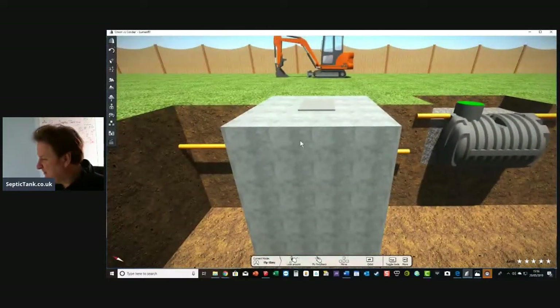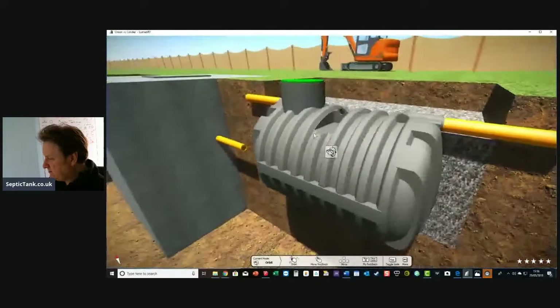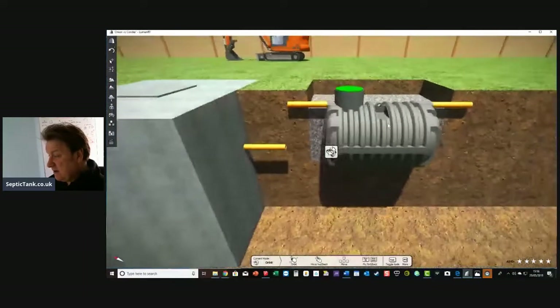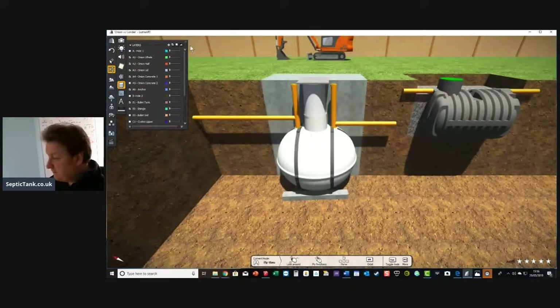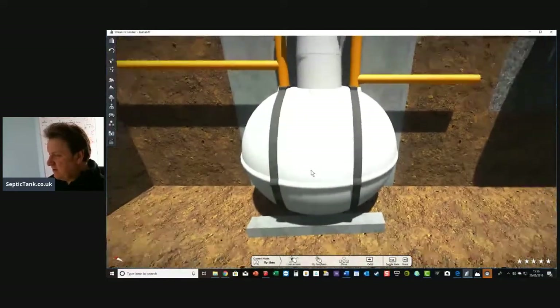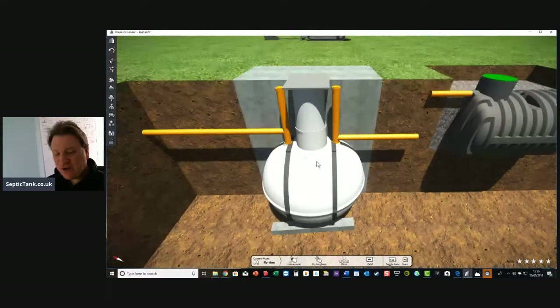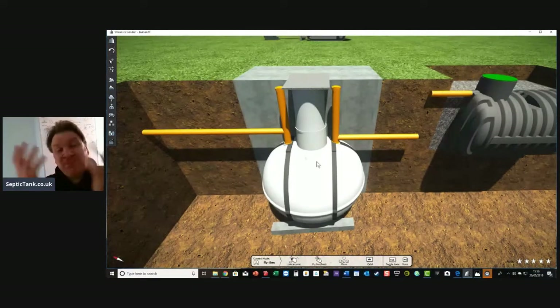In reality, all you've got to do once you've bought your low-profile tank is pay out another 150 quid for the shingle to go around it — that's pretty simple. For the onion tank, once you've bought it, you've got to buy the concrete anchoring system and spend another 600 to 800 quid on concrete. The onion tank costs you 150 quid less to buy up front, but by the time you finish it's cost you anywhere from 1,200 to 1,500 quid more to install. It doesn't make sense to me, but people still buy them.